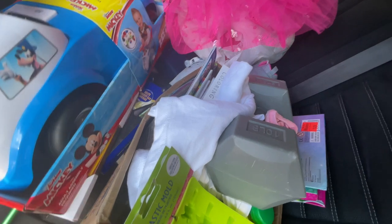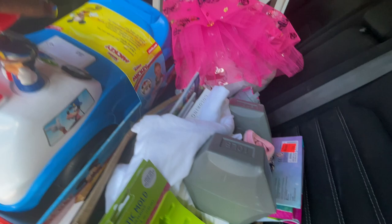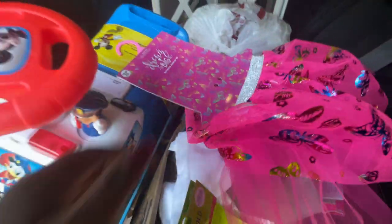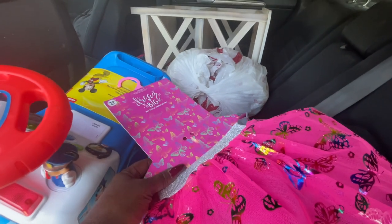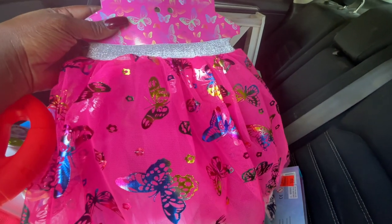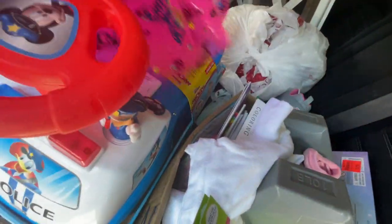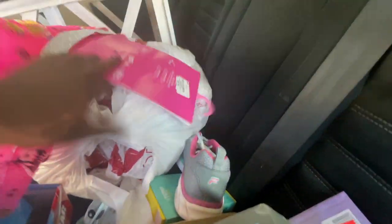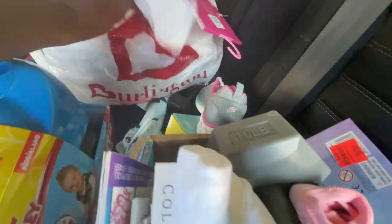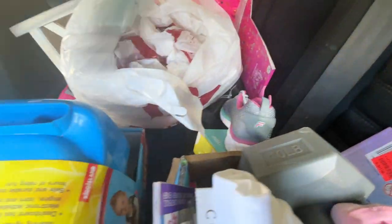Welcome everybody! We're gonna go through the stuff I found at Burlington. Let's start with this cute little tutu — it was a dress-up set, it's only the little skirt but that's cute. Got a bunch of bags for the flea market. I see an umbrella here, I have to check it out.